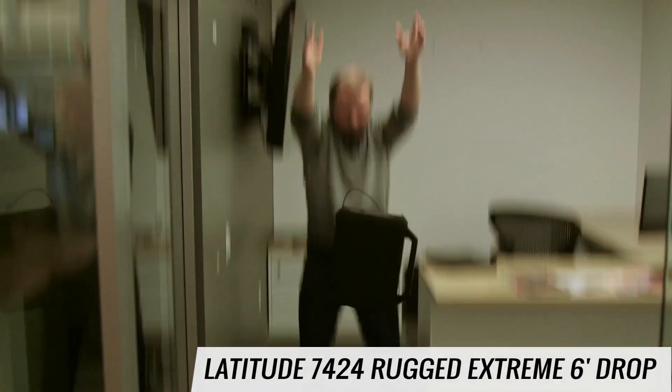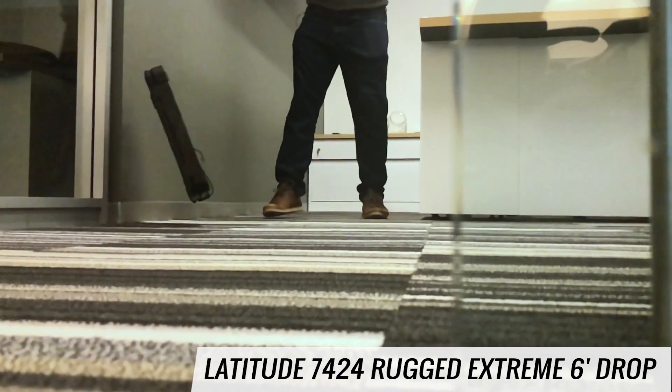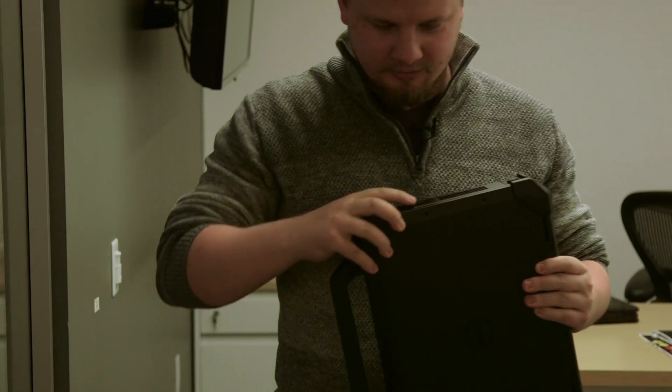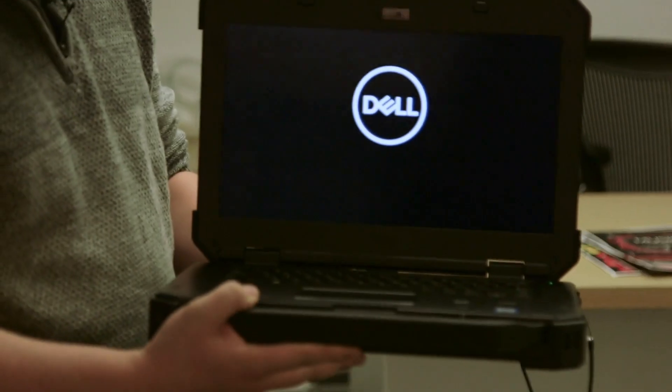The 6-foot drop of the Dell Latitude 7424 Rugged Extreme. All the latches stayed on, nothing fell off. Looks like it survived.